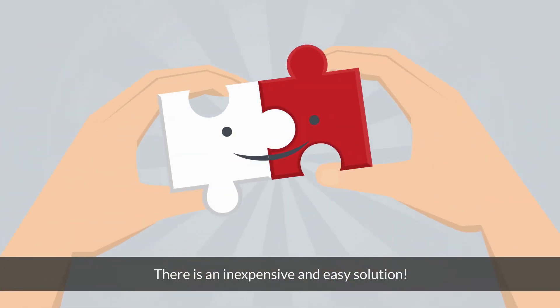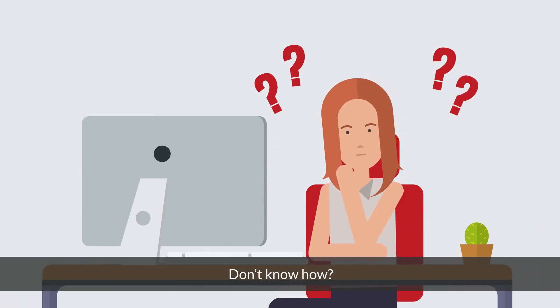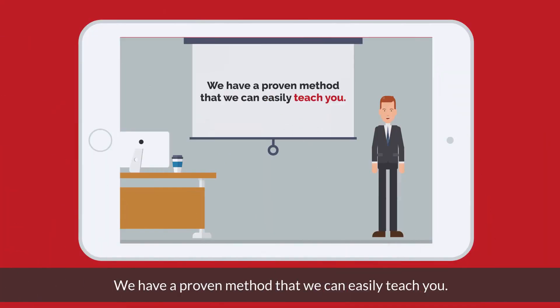There is an inexpensive, easy solution — do it yourself. Don't know how? We have a proven method that we can easily teach you.